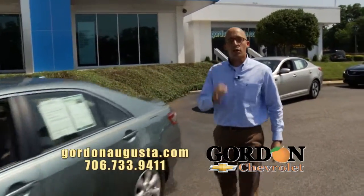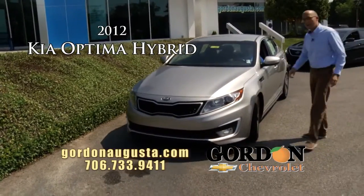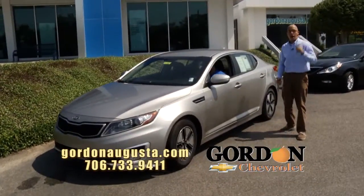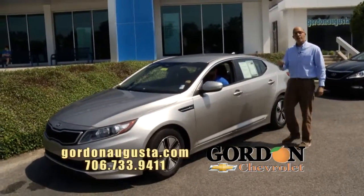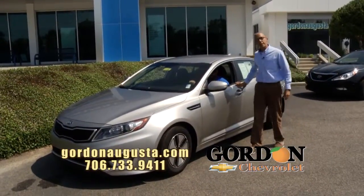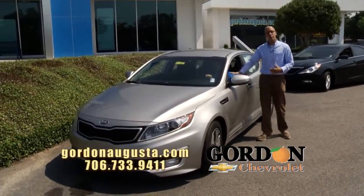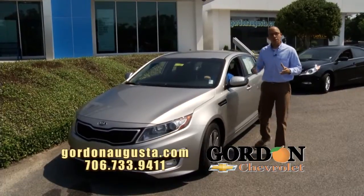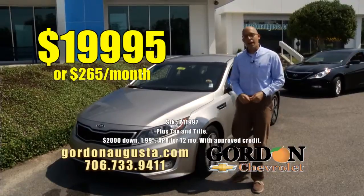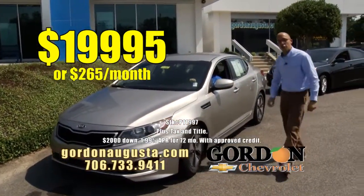Next one coming up — really neat car, just hit the lot: 2012 Kia Optima Hybrid. Talk about a luxurious look on this car. It's a hybrid — you're getting near 40 miles per gallon combined. It is smooth riding, it is reliable, tremendous warranty. Silver ice on the outside, loaded up, black interior. It's got a UVO system on the inside with Microsoft — what that means is hard drive; put all your MP3s on the car. It's like a rolling jukebox. Priced right: $19,995 or $265 per month.